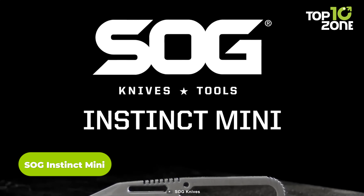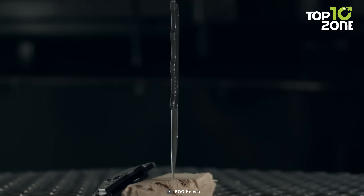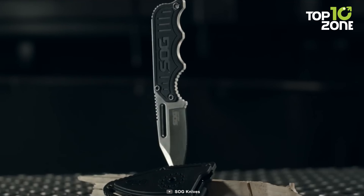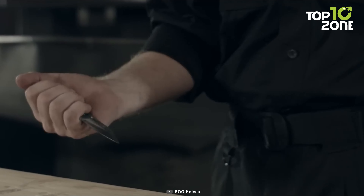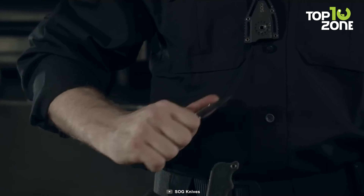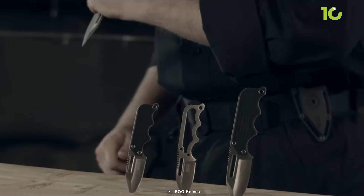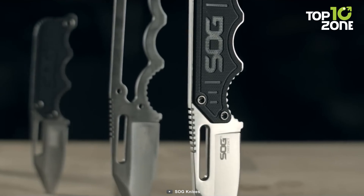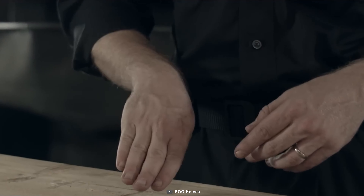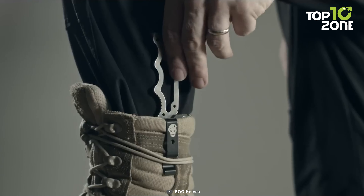And finally, we have the SOG Instinct Mini, a fixed-blade knife that excels in versatility and performance. Measuring just 8.75 inches by 1 inch by 4 inches, it's an ideal EDC tool that can be discreetly carried in multiple ways. The full-tang design and adjustable clip allow it to function as a belt or boot knife, and the tactical knife sheath and neck knife lanyard provide practical carrying options. The 5CR15MOV stainless steel blade with a satin finish ensures sharpness and durability for a variety of cutting tasks. The textured G10 handle delivers a secure and comfortable grip even in challenging conditions. Whether you're seeking a reliable everyday tool or a tactical backup, the SOG Instinct Mini stands out as a versatile, compact, and high-performing choice.